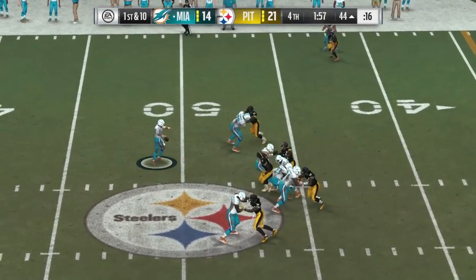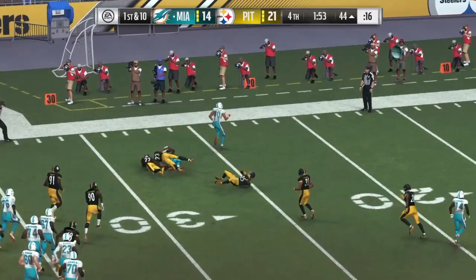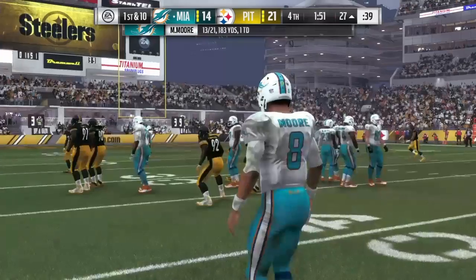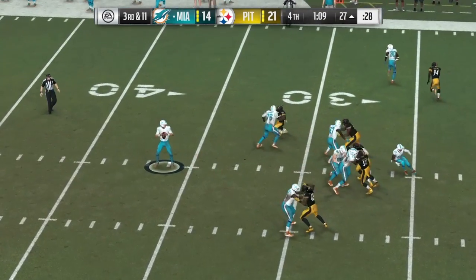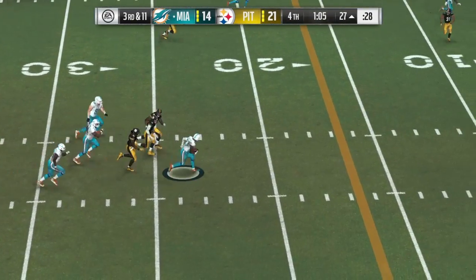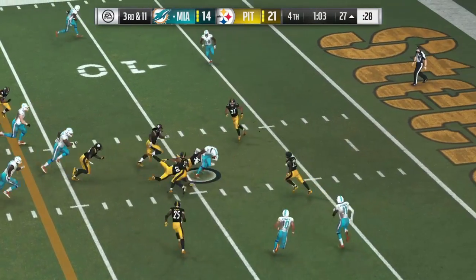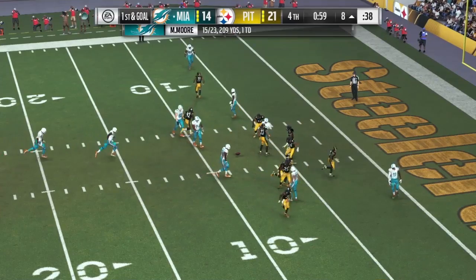He'll look to throw, and over to the middle — this is Parker. He's going to get this inside the 30. Back to throw, backing up, drops it off to Ajayi. And he's brought down, but following a pretty juke move that gives him the first down.